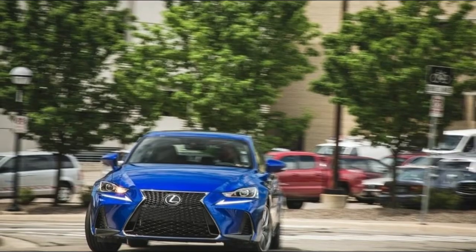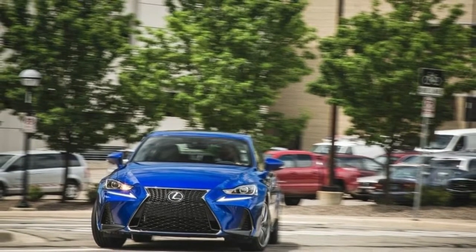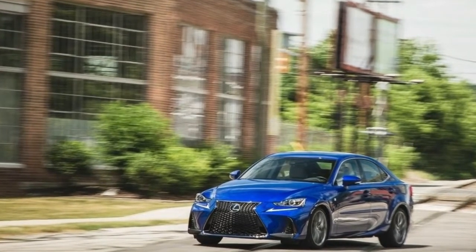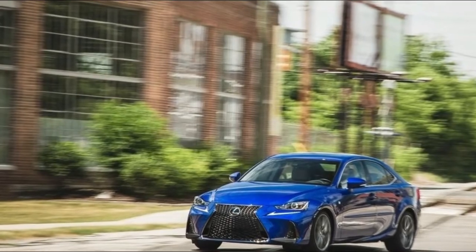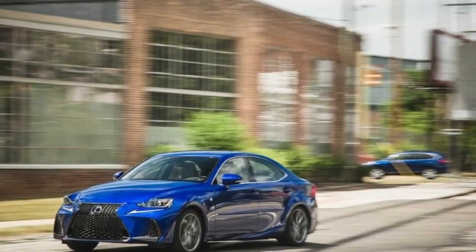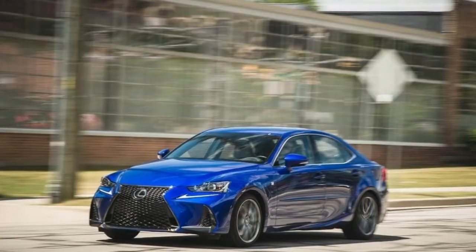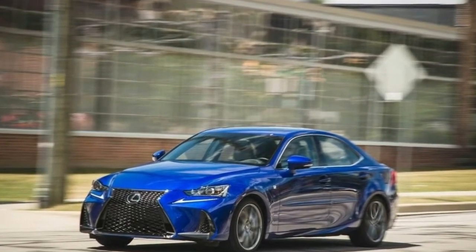Lexus says the new longer RX 350 is a response to customer demand. The SUV's slightly higher second row gives more foot room for third-row passengers, who also get their own heating and air conditioning vents. The RX 350L also comes standard with leather-trimmed seating in the first two rows, a power-folding third-row, and power tailgate.